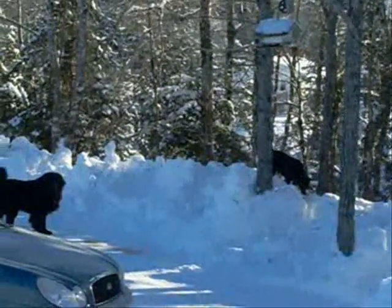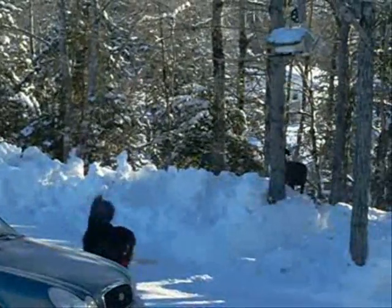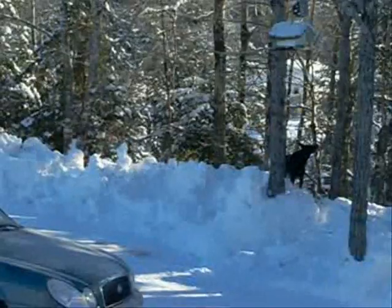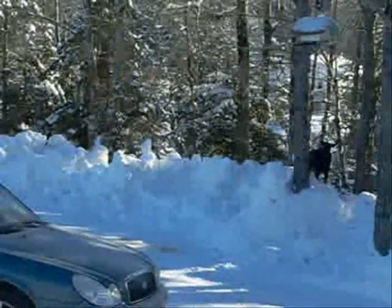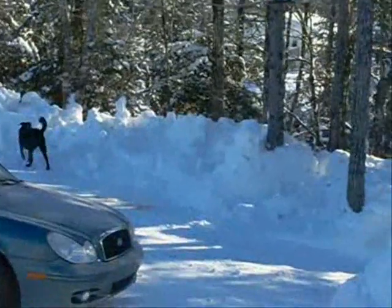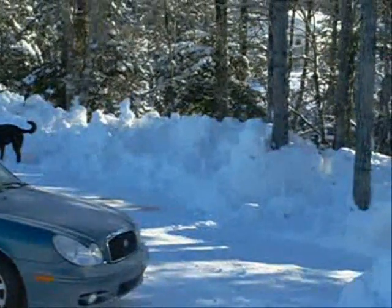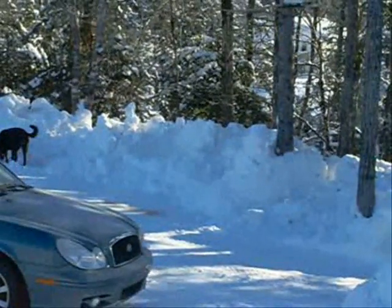We have some strange birds that come to feed out there, some the size of chickadees. I identified them and now I forgot what they were. Rose-breasted nuthatch? No, that was the grosbeak. But they're some kind of nuthatch anyway. Very, very unique looking little bird, and they hang out with chickadees. They resemble a chickadee in a lot of ways.